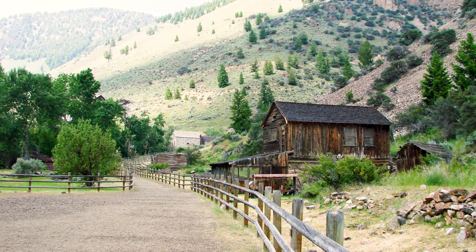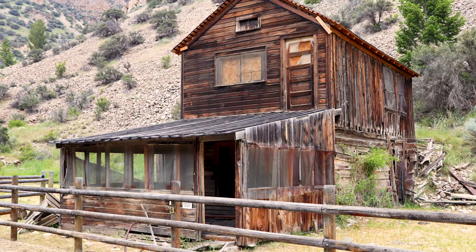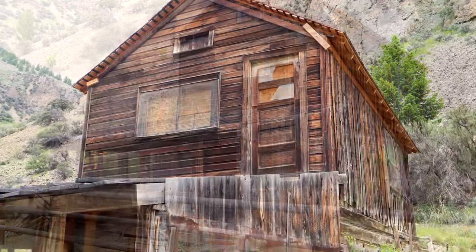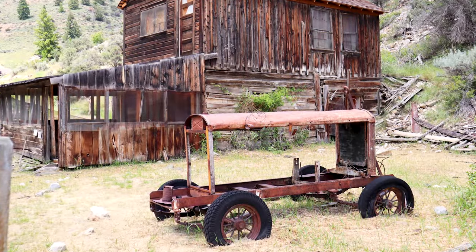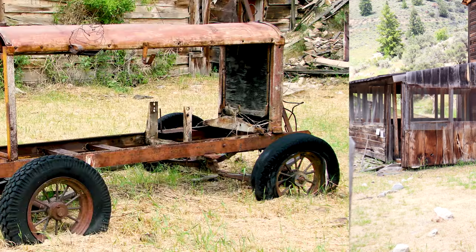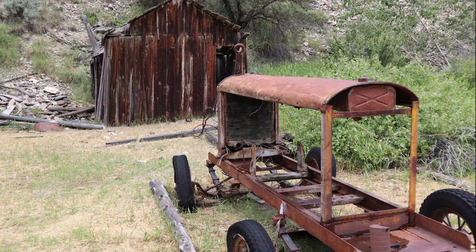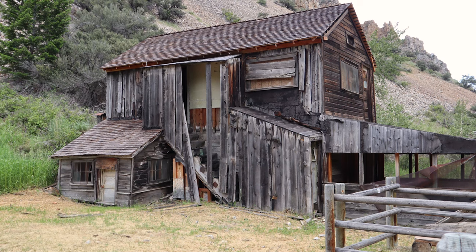By 1882, the town had a modest population of 300 people, and although it was comparatively small to other boom towns, the town of Bay Horse was a busy place. The people in town also consisted of different nationalities, and later censuses showed people from Greece, Hungary, Italy, Scotland, Ireland, Scandinavia, and China.